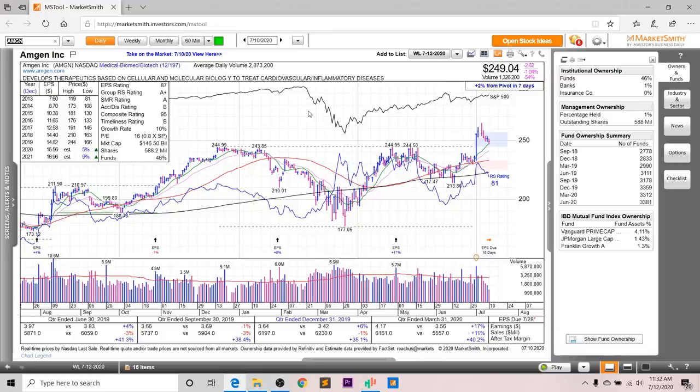Next up, we've got Amgen, which has been a true market leader in the past but is now more of a slower, mature company — always good to have in your portfolio to balance out those new IPOs and more volatile assets. Looking at earnings and sales, there's not substantial growth here. Earnings were up 17% last quarter, sales up 11%, and after-tax margins were at 40.2%. It's supposed to grow 5% in 2020 and 9% in 2021. The EPS rating is an 87, the group RS is an A+, the SMR rating is an A, the accumulation distribution is a B, and the overall composite rating is a 95.